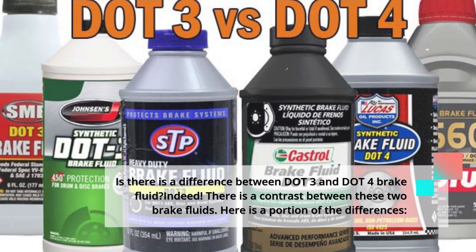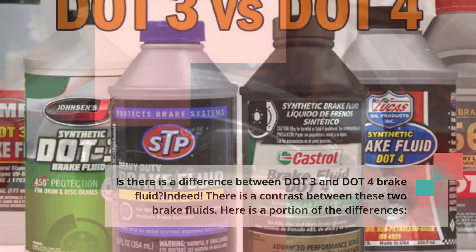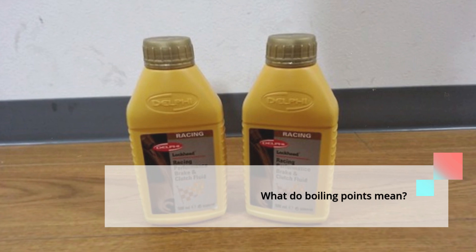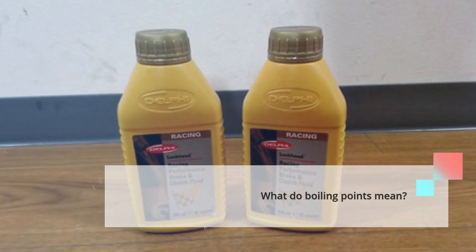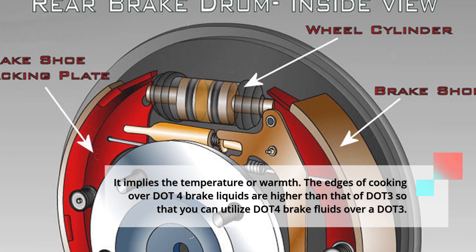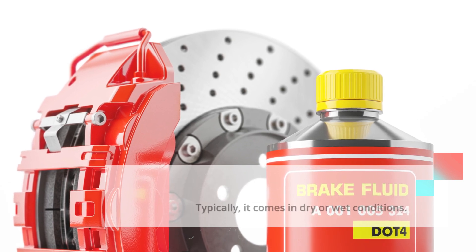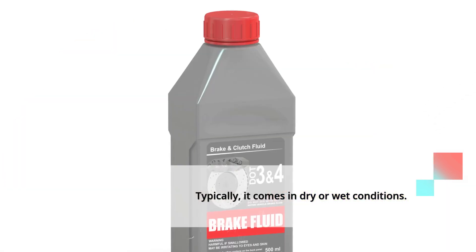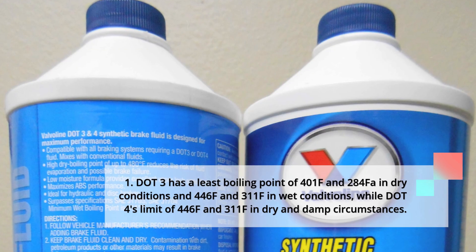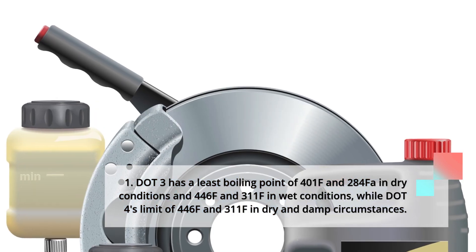Is there a difference between DOT3 and DOT4 brake fluid? Indeed, there is a contrast between these two brake fluids. Here is a portion of the differences. First, boiling points: DOT4 brake fluid has a higher boiling point than DOT3, so you can use DOT4 over DOT3. Typically, it is measured in dry or wet conditions. DOT3 has a minimum boiling point of 401°F dry and 284°F wet, while DOT4's limits are 446°F dry and 311°F wet.